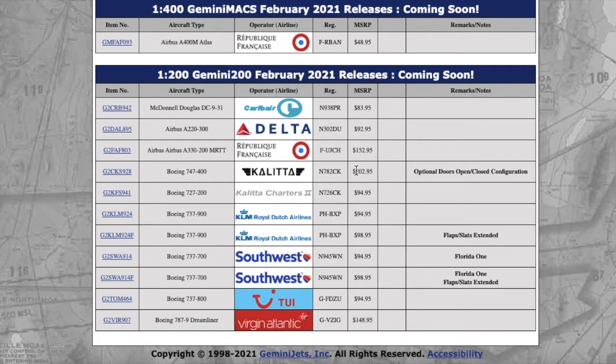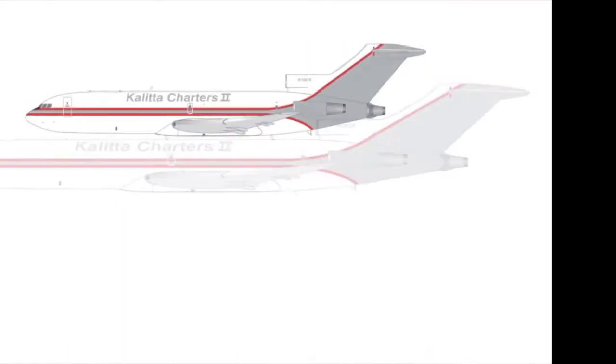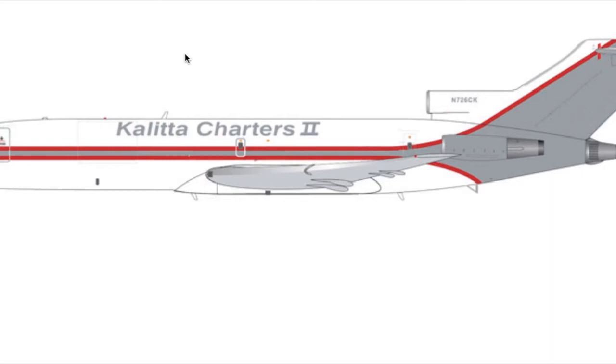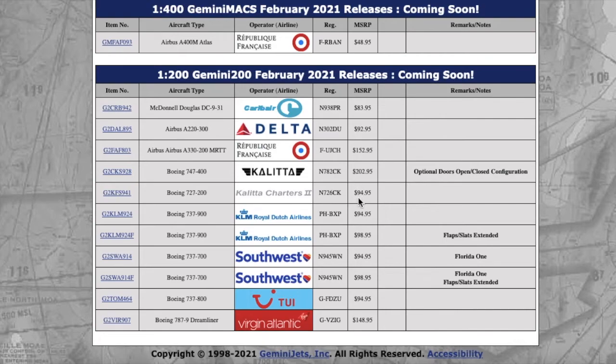Pricing is getting a little ridiculous — $200 is literally the price of an Apple iPod Touch, or a refurbished iPhone. I think Gemini should lower the price by 20 bucks. Anyway, moving on, we have another Kalita Charters 727. Registration is November 726 Charlie Kilo — N726CK. Price is $94.95.